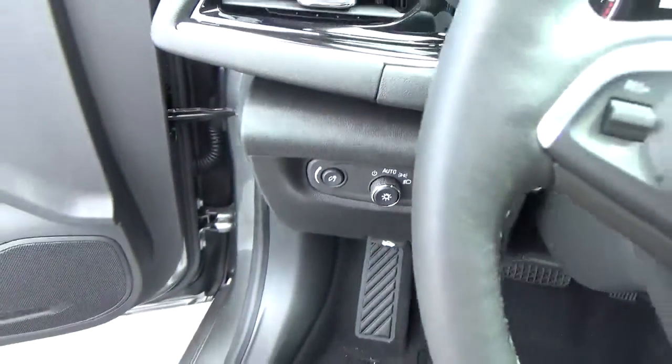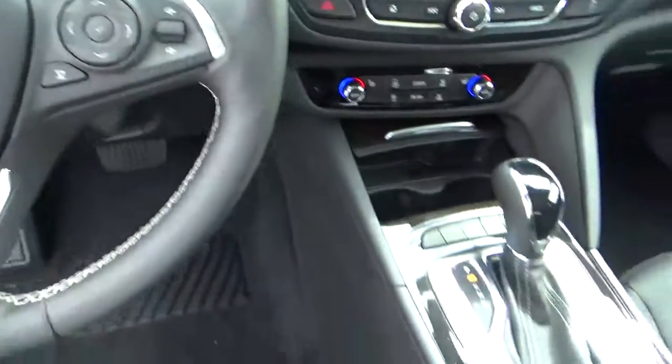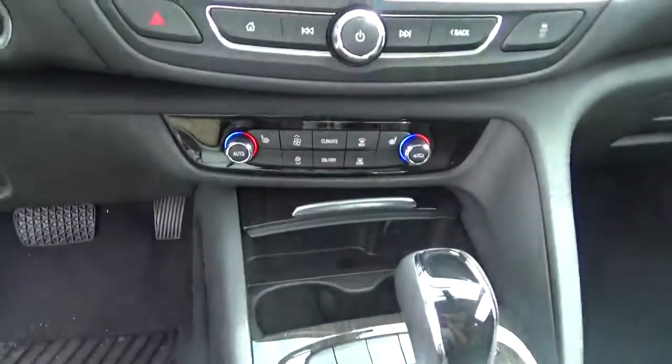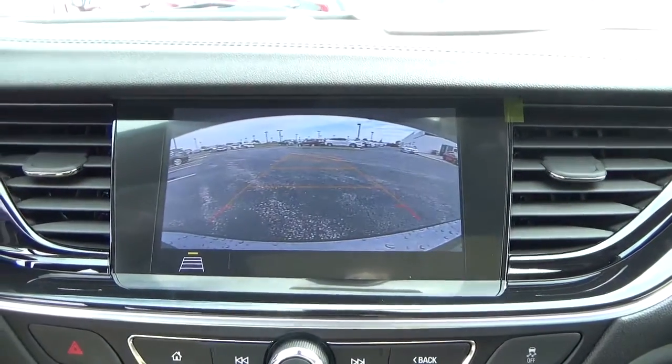Automatic headlights, cruise control, collision detection, steering wheel audio controls, heated seats, navigation, and backup camera.